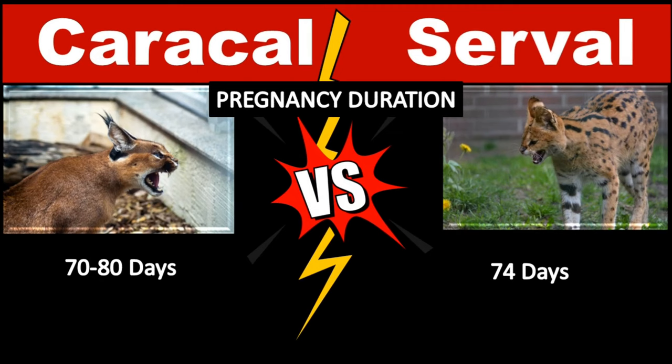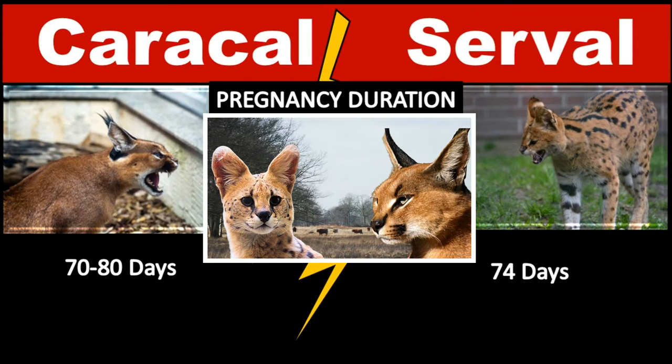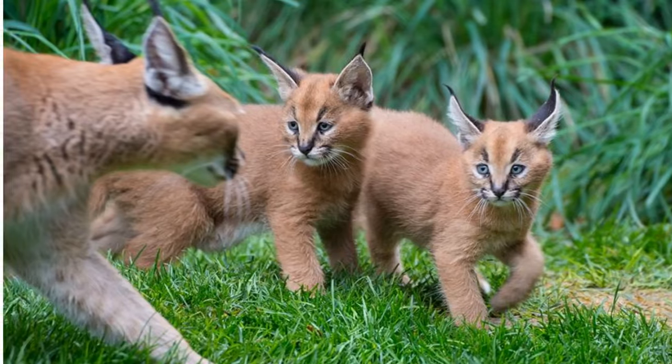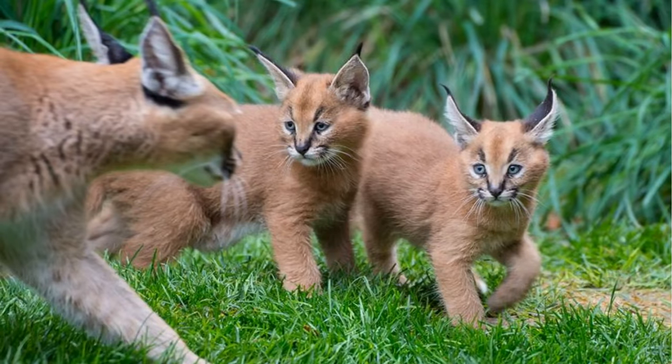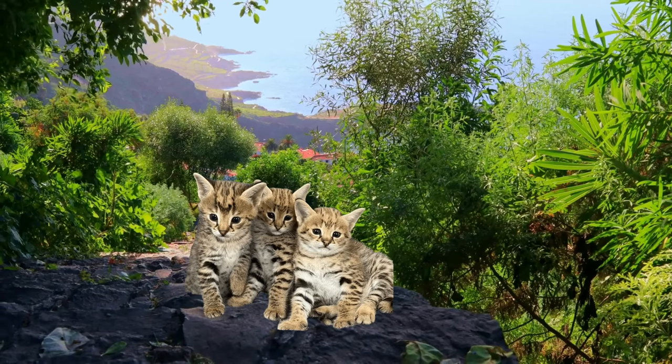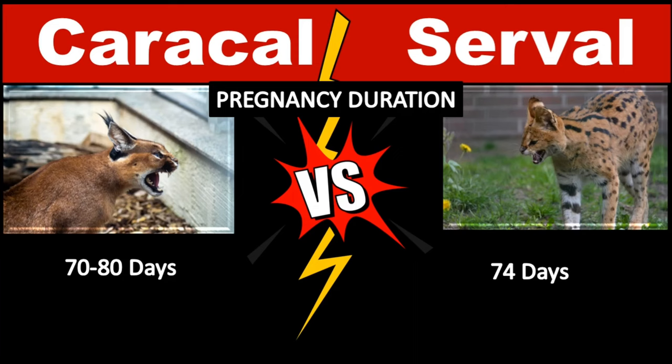Caracals can breed any time during the year, but pregnant females are most common during winter and spring. After a pregnancy of 70 to 80 days, females give birth to 1 to 4 kittens. Litters are born all year round, but mostly in summer. The Serval reaches sexual maturity at the age of 18 months. They do not have a specific mating season. The females have a gestation period of about 74 days, and the Serval can have up to 5 cubs, with 2 to 3 being the norm.